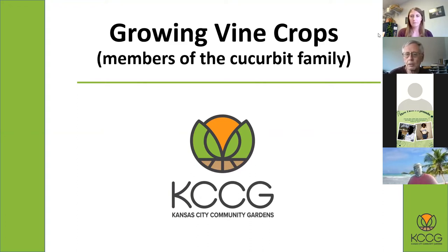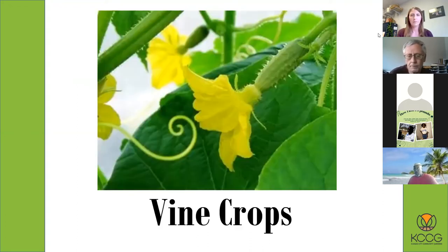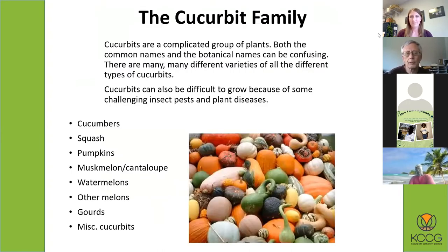The cucurbit family includes cucumbers, squash, pumpkins, all the different melons — muskmelons, cantaloupe, watermelons — some exotic melons, some Asian melons, and of course gourds. And then there's just some miscellaneous things that don't fit into any category. These are all different cucurbits.